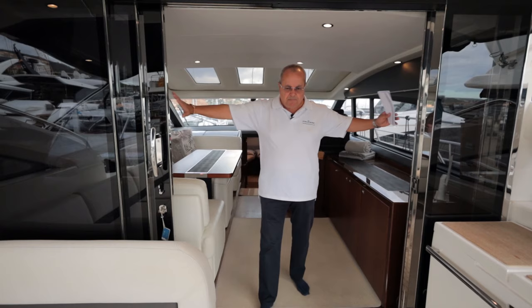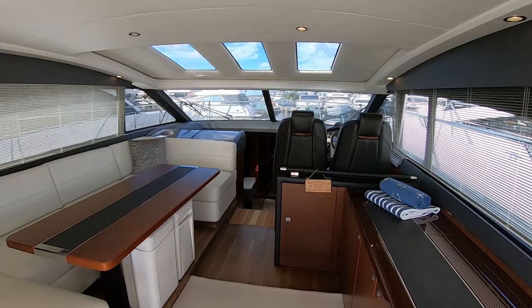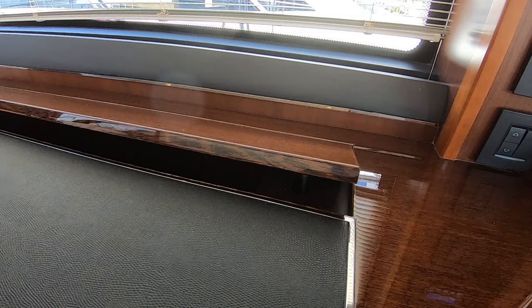We've got this lovely wide opening saloon door here, stainless steel, three panels so that we get this big opening out onto the cockpit. That means we get good connection from the cockpit to the saloon and it creates like one space really. You'll note the wood here is in good order, it's got nice colour, clearly well maintained.